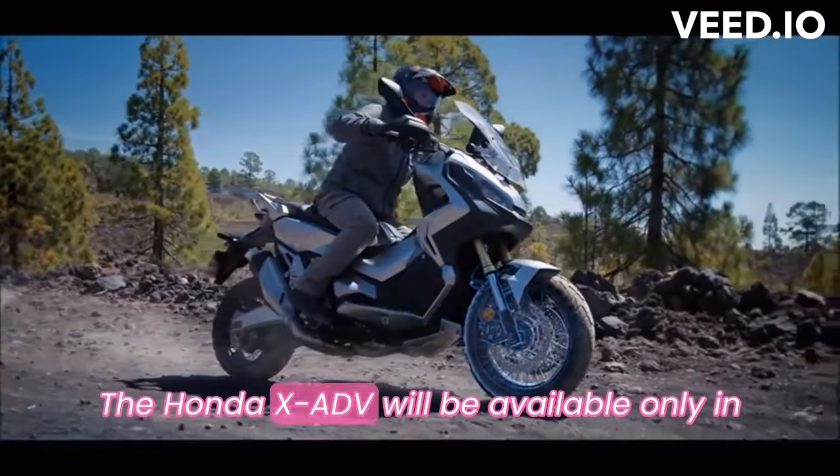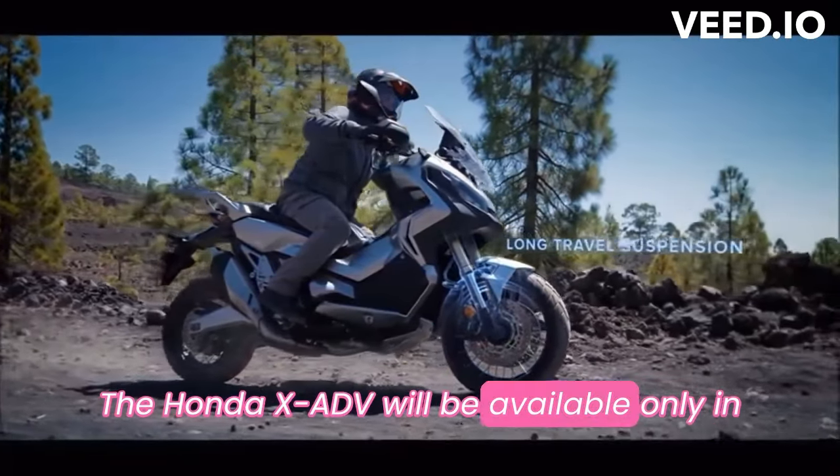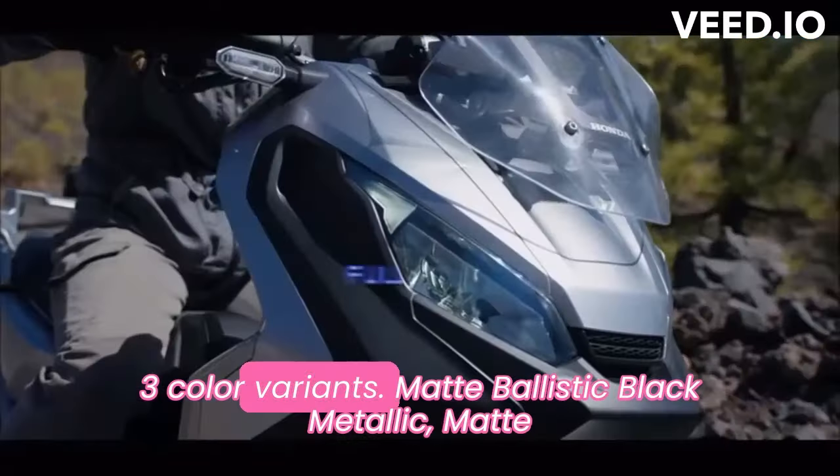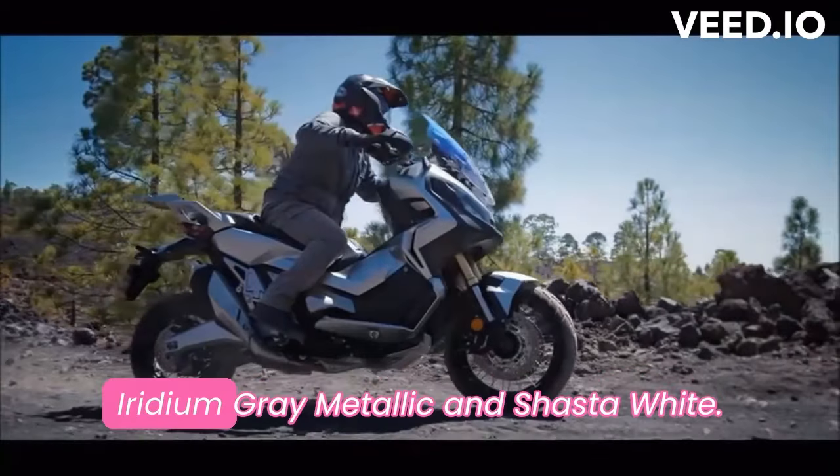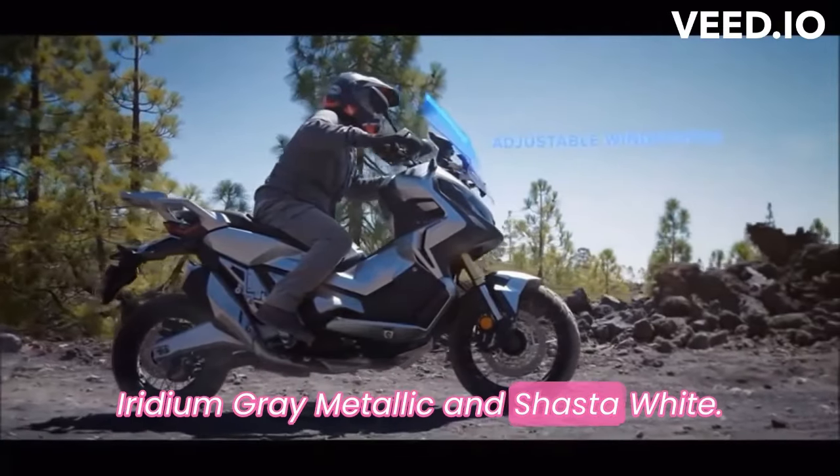The Honda XADV will be available in three color variants: matte ballistic black metallic, matte iridium gray metallic, and shasta white.